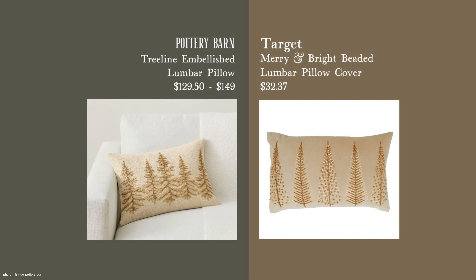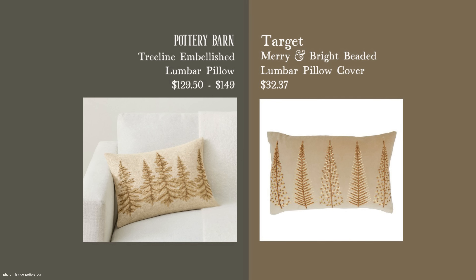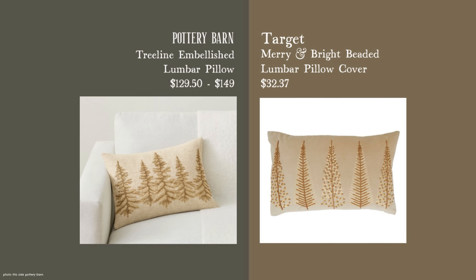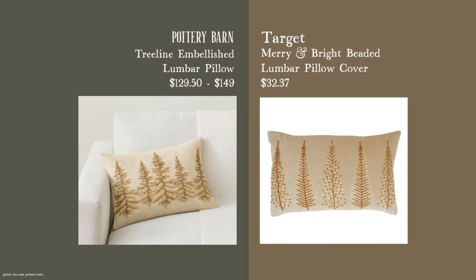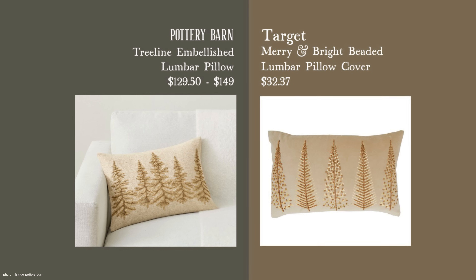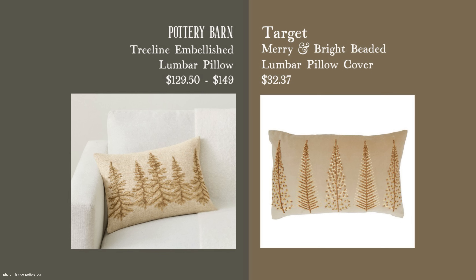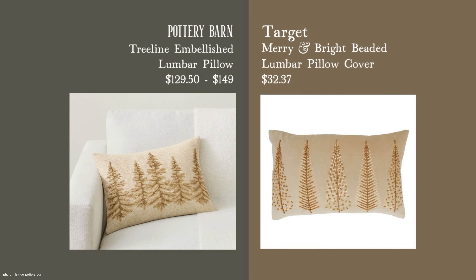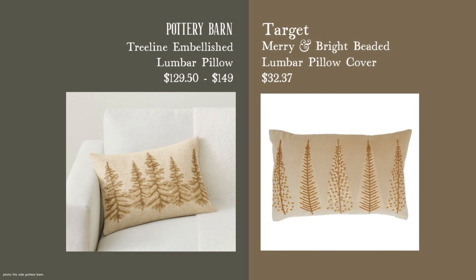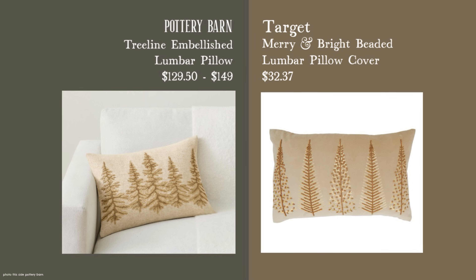This dupe is very similar in shape and the same size, and it's a pillow cover just like the Pottery Barn version — $32 versus $129-plus. It has a similar look but with a bit more of a modern feel, so it depends on whether you're a traditional decorator or have a touch of modern in your home. I thought this was a nice comparison, and if you wanted to save that much money, here it is.